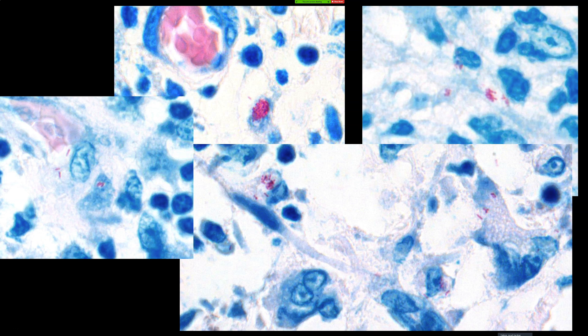PCR can be false negative for mycobacteria, especially when they're sparse — it's great when positive, but when negative we were never able to figure out the species. In my heart I believe it was atypical mycobacteria. This is basically what you would call a mycobacterial spindle cell pseudotumor, and the leprosy variant is called histoid leprosy, which is a variant of lepromatous leprosy.